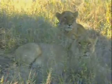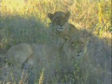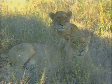Just nice and slow movements from now. Nice — they're used to us. Awesome.